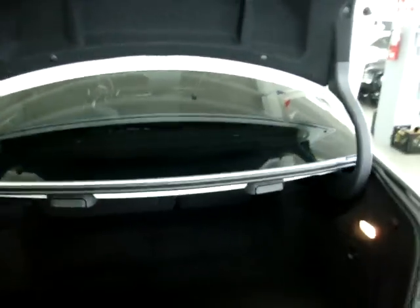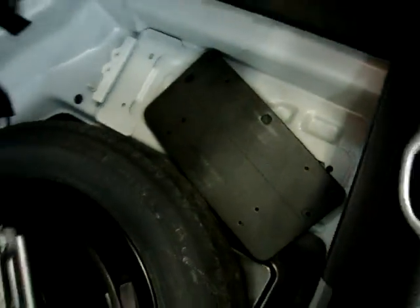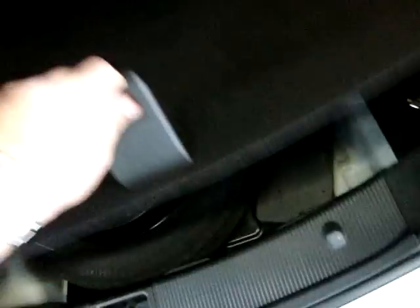The trunk pops open with power, but to close it you do it manually — it's not like a 5 or 7 series. It's a nice and spacious trunk for a small car. Down here is your spare and all your tools. We even have the front license plate holder in case you're from a state that requires a front plate. In Florida, only the rear plate is necessary.